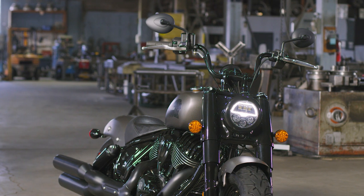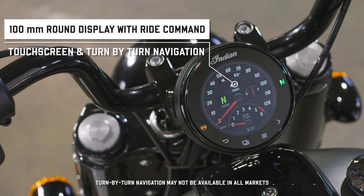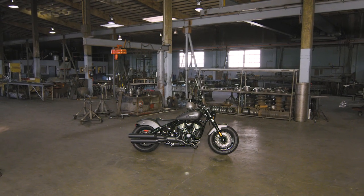We've also given this bike just enough tech to improve any ride, like a touchscreen gauge with turn-by-turn navigation, because all the attitude in the world won't keep you from getting lost. Unless, of course, you want to.